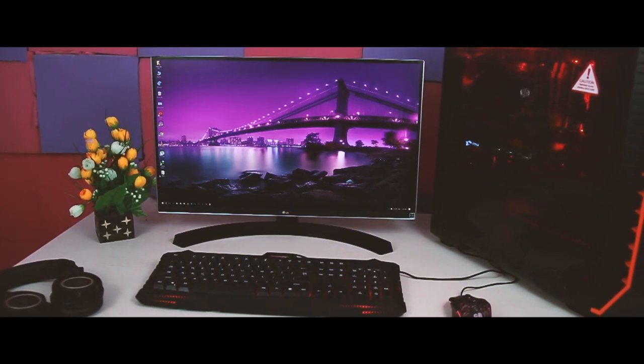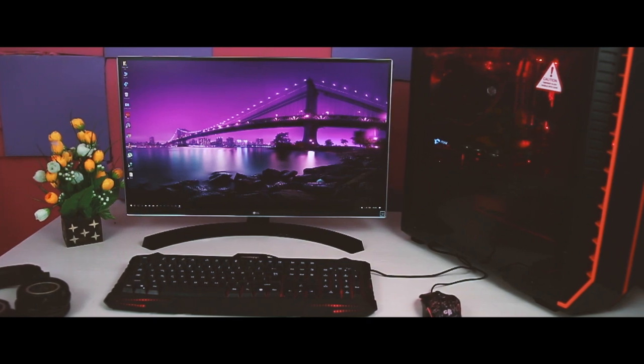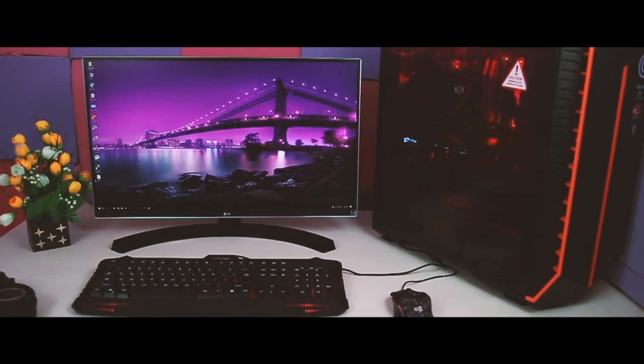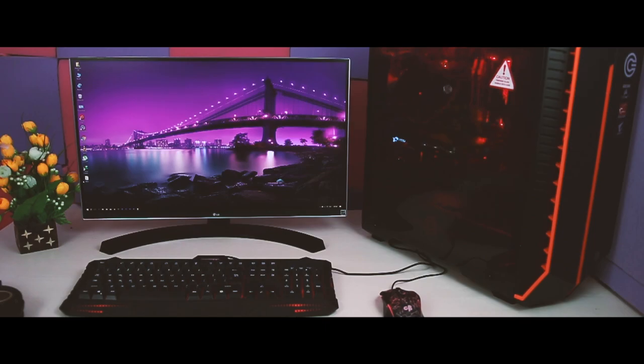So what do you think about this $2,000 PC build? Let me know your thoughts in the comments, and for more videos like this subscribe to Extreme Droid and hit the bell icon to get notified every time I release a new video. This is Samir signing off — see you in the next one.